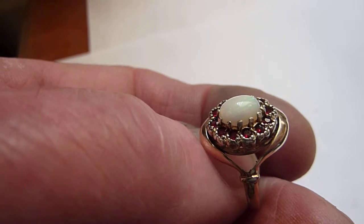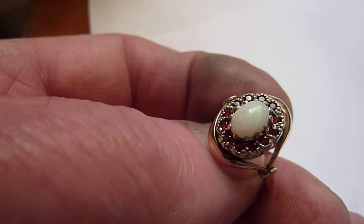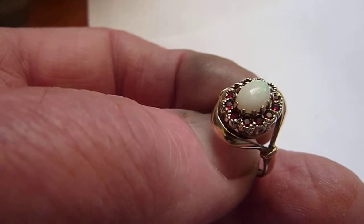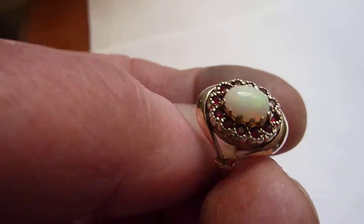High domed at about 1 carat, surrounded by 12 red faceted garnets. It's an in-between size between L and M. Nice pretty ring.